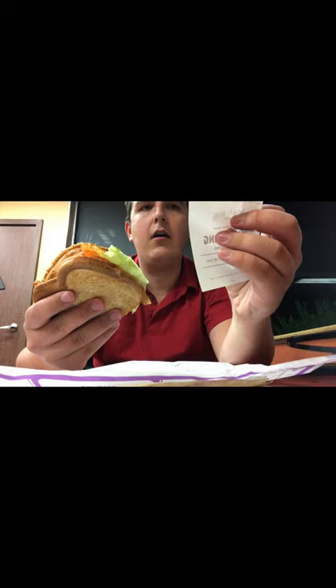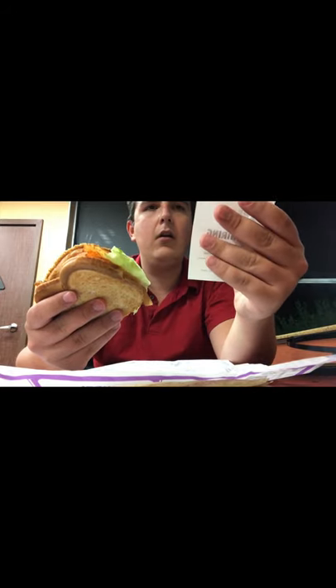So before the discount it would have been like $2.50, which isn't bad because a BLT at Five Guys is like five dollars.